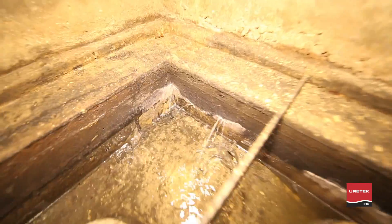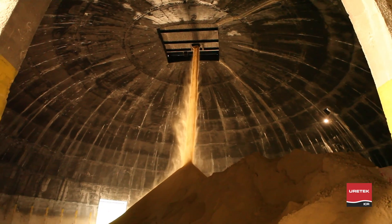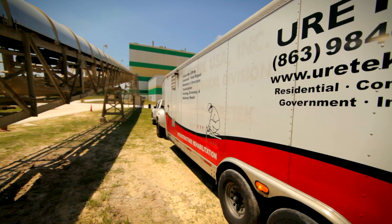Coming up: when soil erosion threatens to shut down one of the largest wallboard manufacturing operations in the United States, facility maintenance chooses a unique, innovative solution to solve a sinking problem.